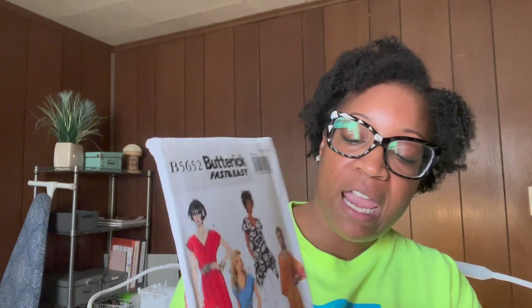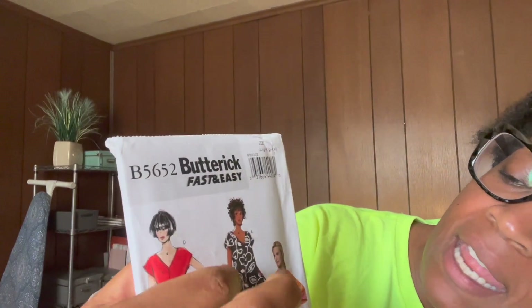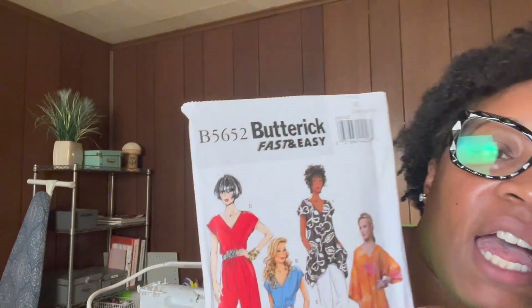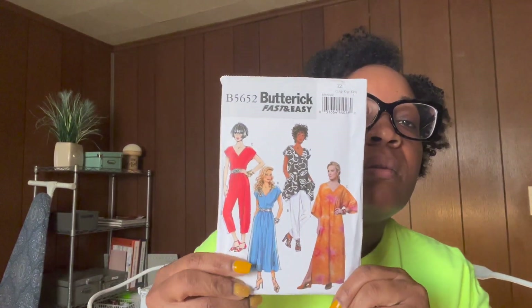I tried to purchase only fast and easy patterns because I'm a beginner sewer and I don't want anything stressful. Most of these came by recommendation from Martika J Makes. The next pattern is B5652 — just a basic jumper with several views. I really like views A, B, and D, though not view C. The line drawings on the back are very helpful.